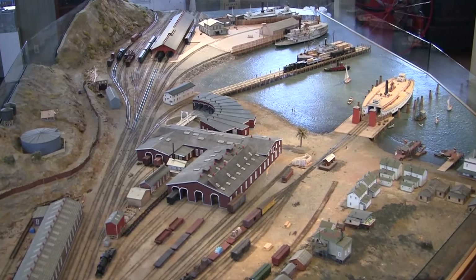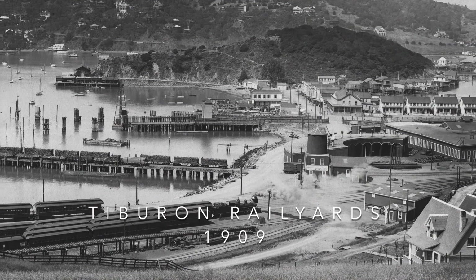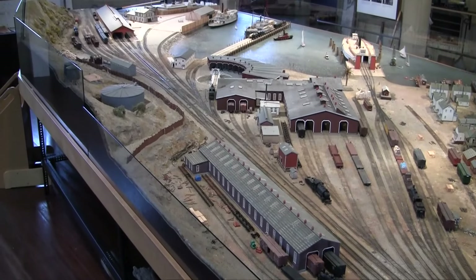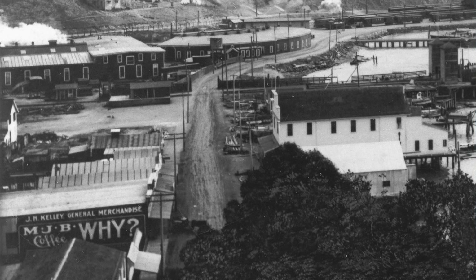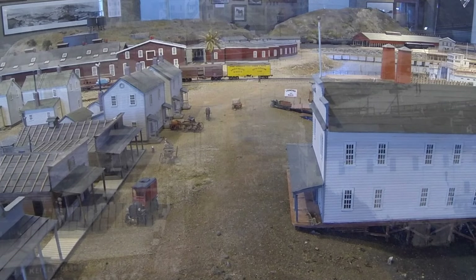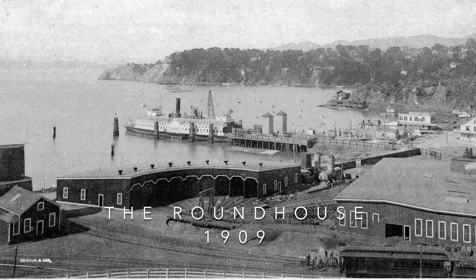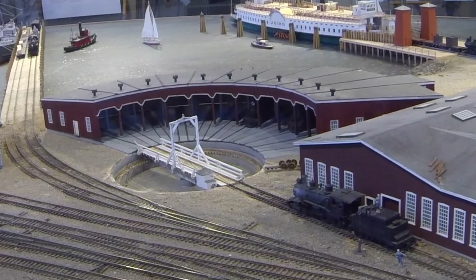The rail yard covered 43 acres, all reclaimed land. The museum's model covers just 400 square feet. Here is Main Street Tiburon in 1909, now faithfully recreated on the model. For more than 80 years locomotives were maintained in the roundhouse, and now you see it in HO scale.